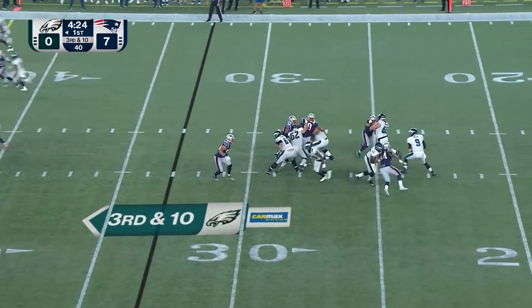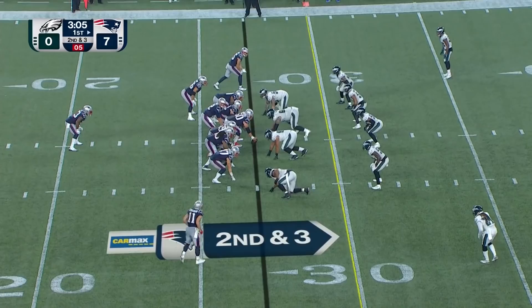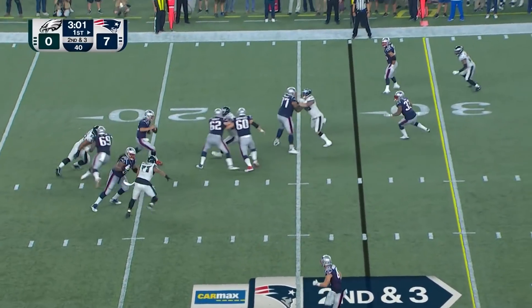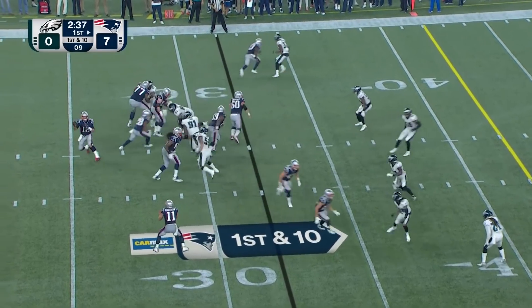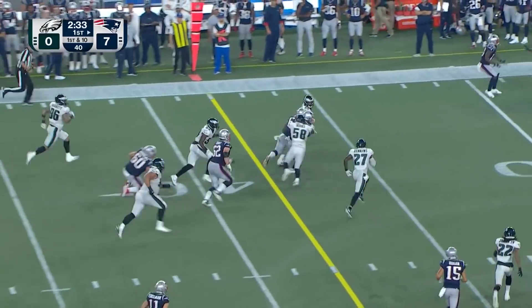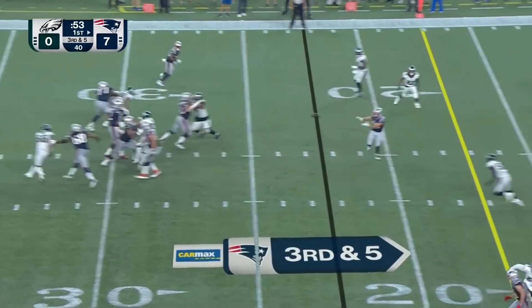Third and long, snap under pressure — moves up, moves up, he goes down. Deep drop, Brady steps up, goes down as he throws — just a little awkward. Brady fakes the screen to Edelman, dumps it off for White — James White upfield to midfield.